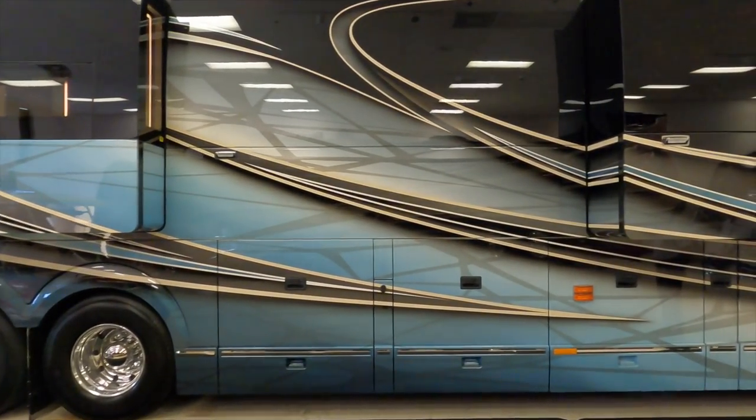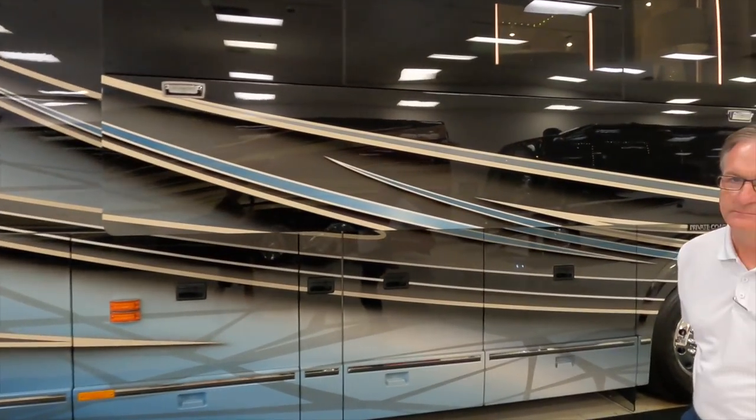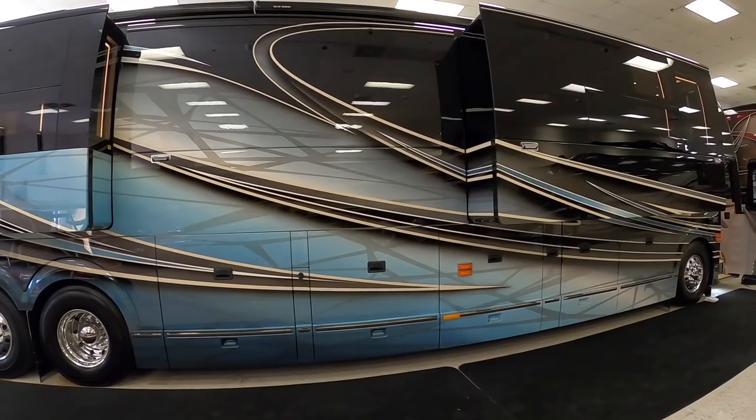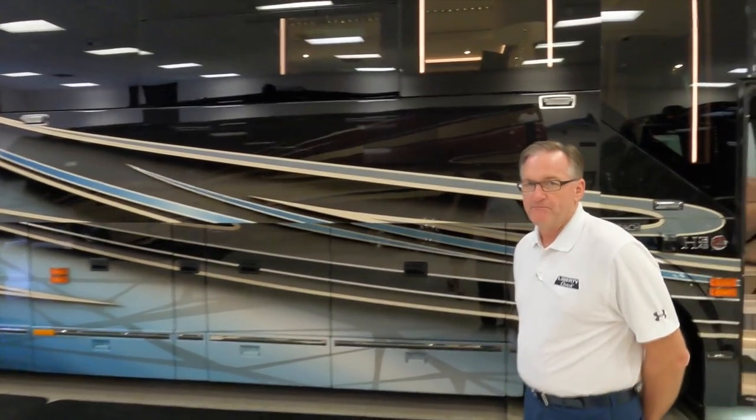We have found an incredible coach to show you today. I'm lucky enough to be hanging out with Frank Connick, setter with Liberty Coach. How are you doing today, sir? Excellent. And I'm really excited to see this coach that's behind you right now. What are we looking at?